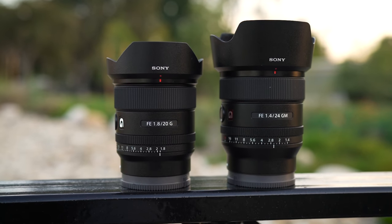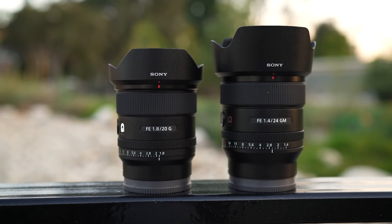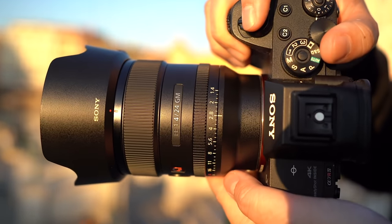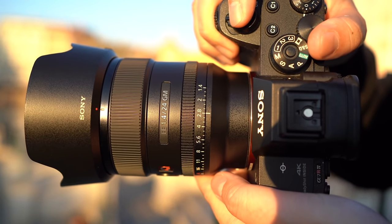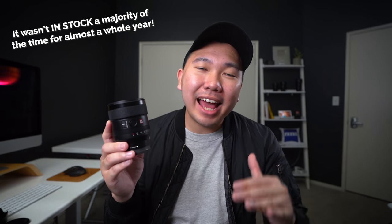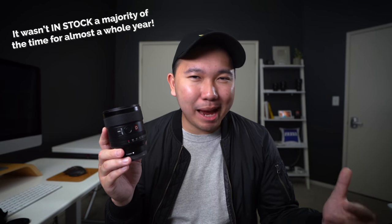Up until now, the widest and fastest prime lens from Sony has been the 24mm f1.4 G Master. When it was first announced back in 2018, it was back-ordered until the following year — I didn't get mine until the end of November. It has since been a lot more accessible; I've been seeing it on the shelves of the one or two camera stores I go to around the area.